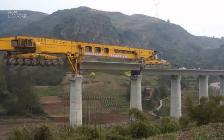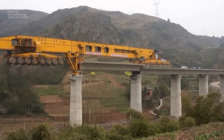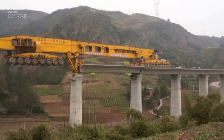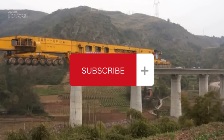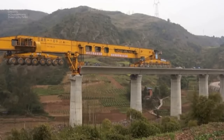The SLG-932 stands as a testament to the constant push for innovation in construction technology. As we witness this ingenious machine reshape bridge building, one can't help but wonder what other construction marvels the future holds. Thank you for joining us on this exploration of the SLG-932. Witness the future of construction unfold.